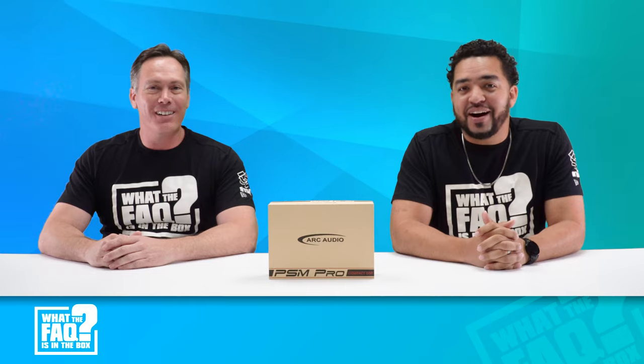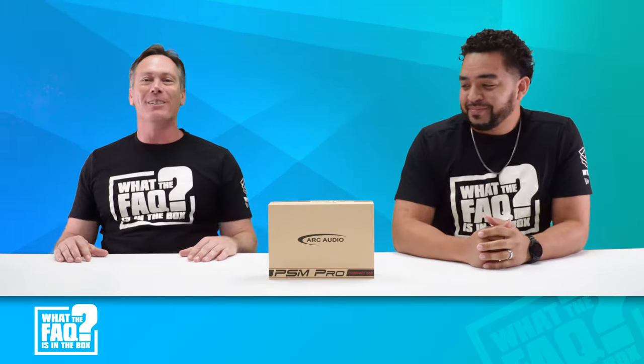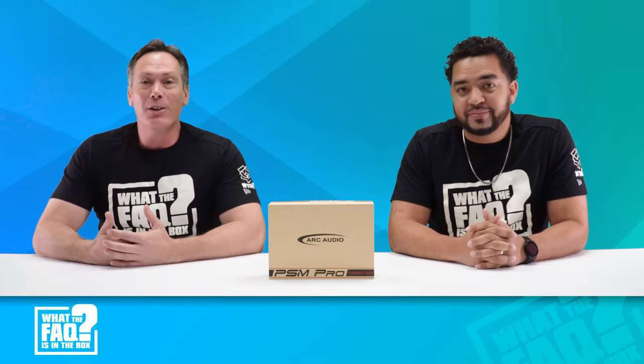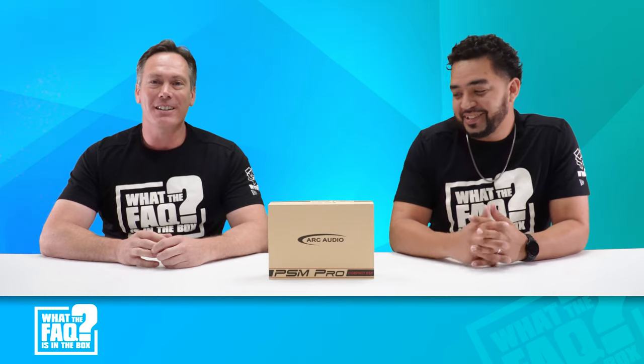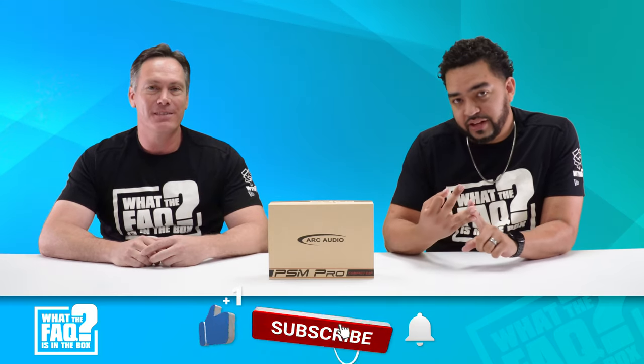Welcome to What the Fact is in the Box! Thank you for tuning in. If this is your first time, thank you for joining our channel. If you've already been here, you know what we're about to do — we're going to open up some of the latest products in the 12-volt industry, show you what's in it, and then give it away to one of you for free. My name is Mike Kerwitz, I'm the strategic sales manager here at Dow Technologies, and with me I have the wonderful, amazing Justin Roberts. To win, you have to like the video, comment your dealer name or number so we can recognize you, and subscribe to our channel. We'll raffle it off for free, so stick around.